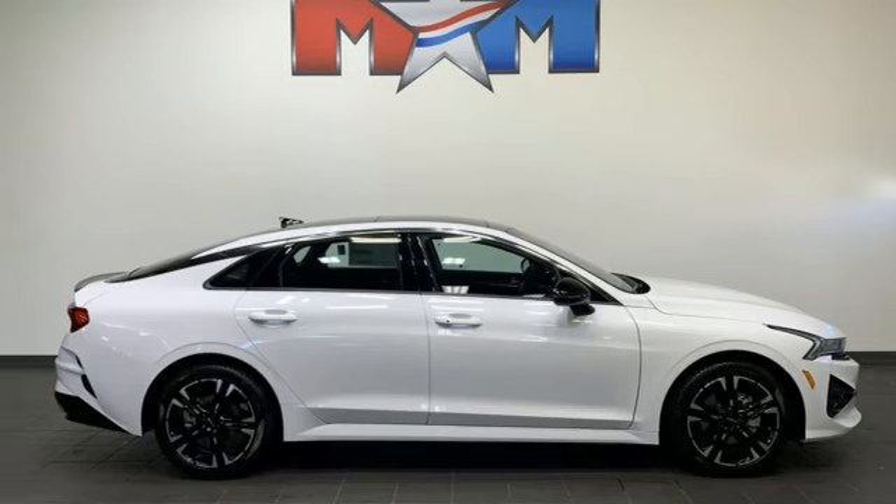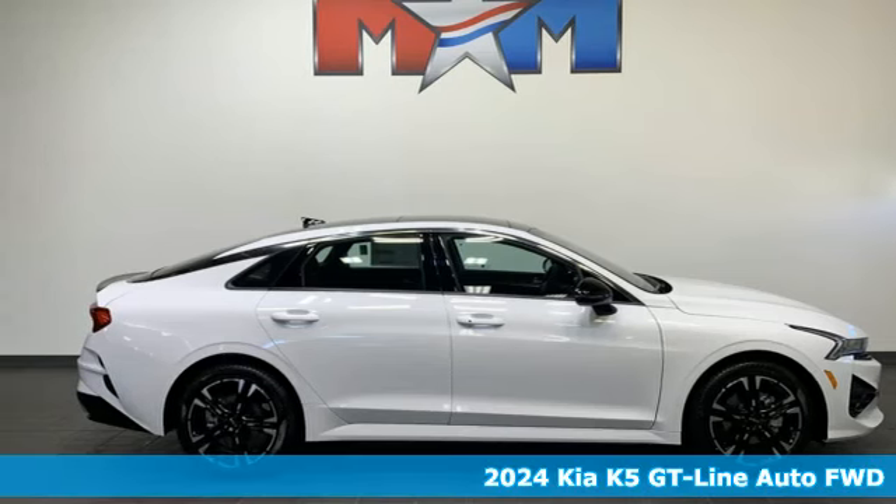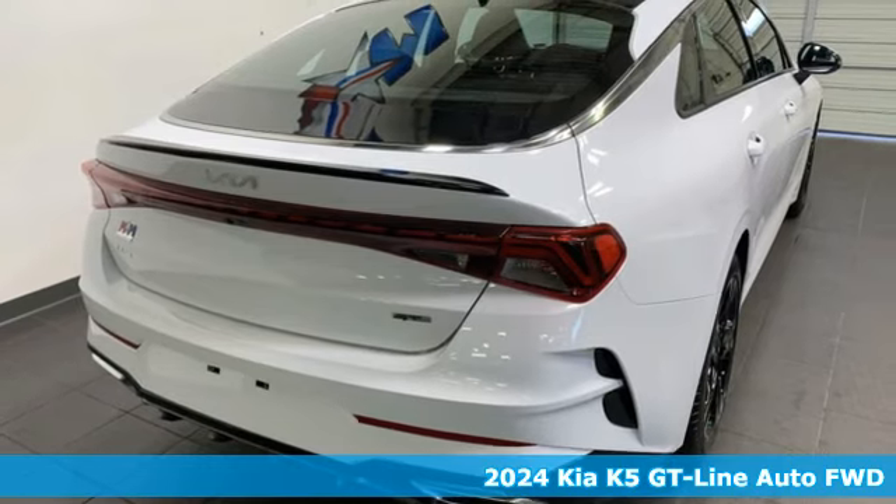Here's a new 2024 Kia K5. Reliability, quality, Kia.